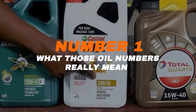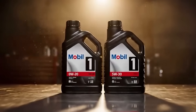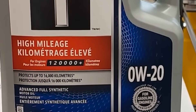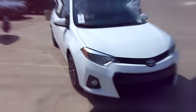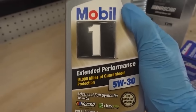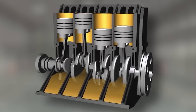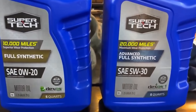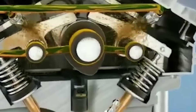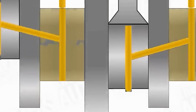Number 1: What those oil numbers really mean. You've seen them a hundred times — 0W20, 5W30 — printed boldly on every oil bottle. But what do they actually mean, and why do they matter so much for your Toyota? The W doesn't stand for weight, it stands for winter. These numbers tell you how your oil behaves in the cold and the heat. The first number, that little 0 or 5, shows how easily your oil flows when your engine is cold. The lower the number, the quicker it moves through every tight corner of your engine.